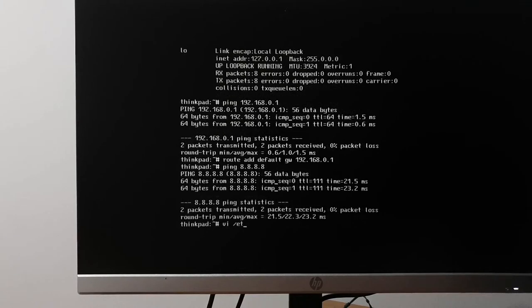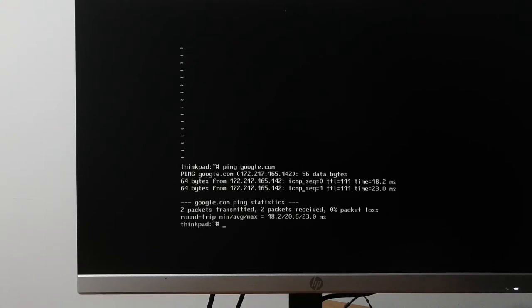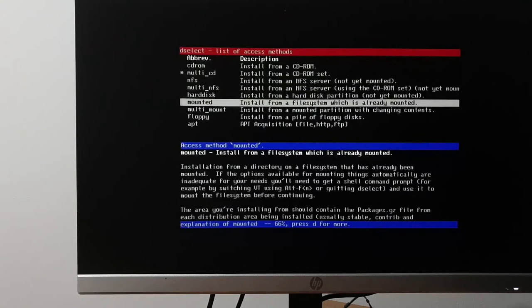Adding the nameserver — hey, it can now resolve Google. Progress. Now we can go to dselect, go to access, map feeds, and go to apt acquisition.